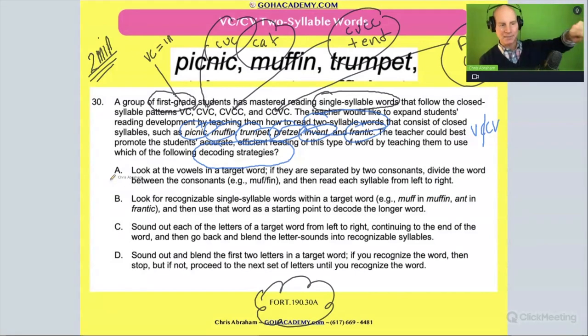Let's start with answer A: look at the vowels in a target word; if they are separated by two consonants, divide the word between the consonants — muffin — and then read each syllable from left to right. That's a great way to learn this rule. It could work for words like muffin or rabbit — divide it between the two consonants, then read each syllable: rab-bit, rabbit. The A is the answer.